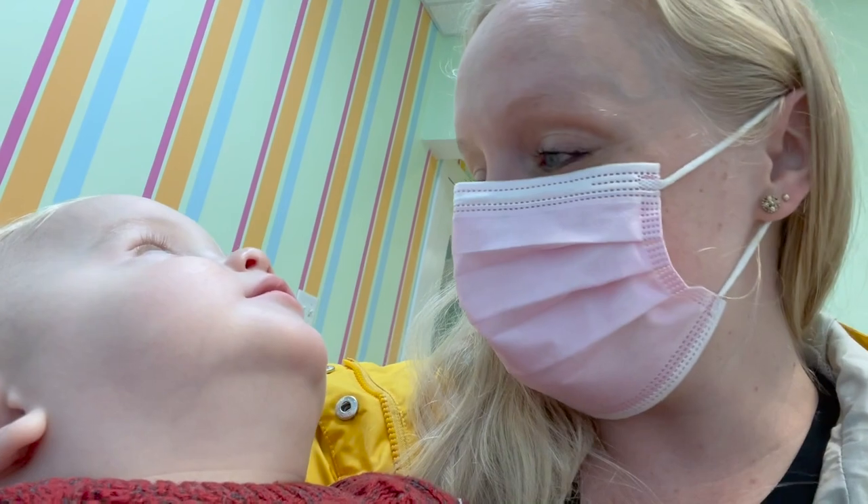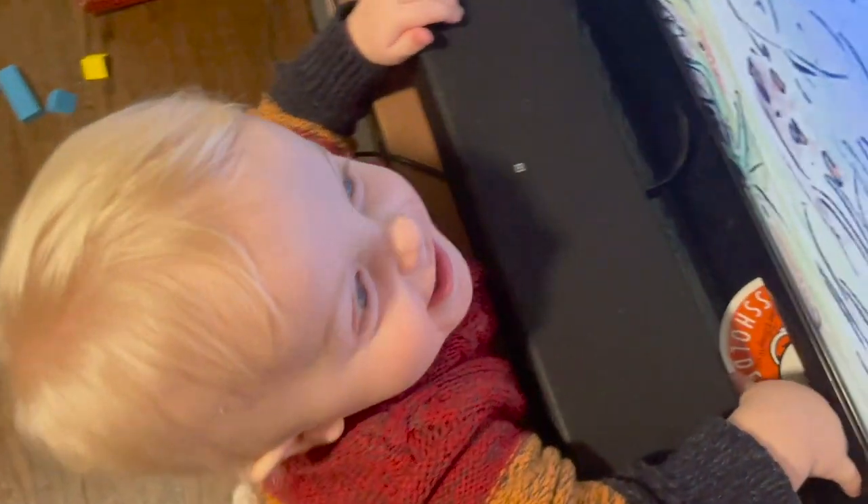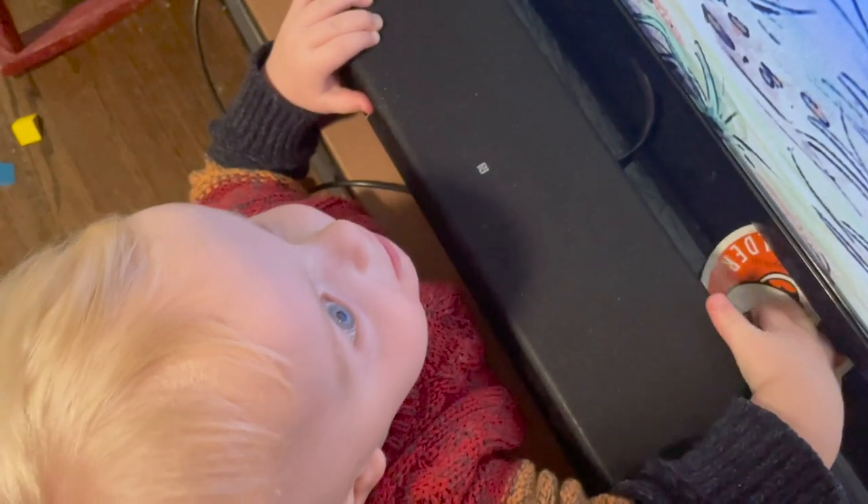We got coconut in there. We're waiting for the doctor. I found your tooth! Your tooth face! Jamesy did so good at the dentist.